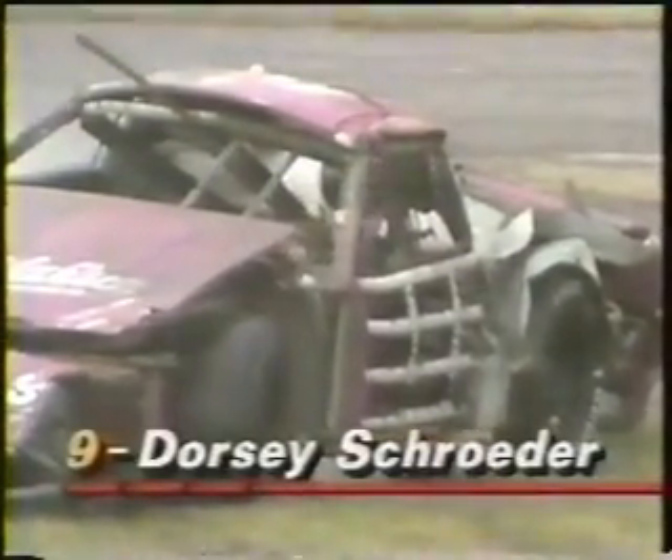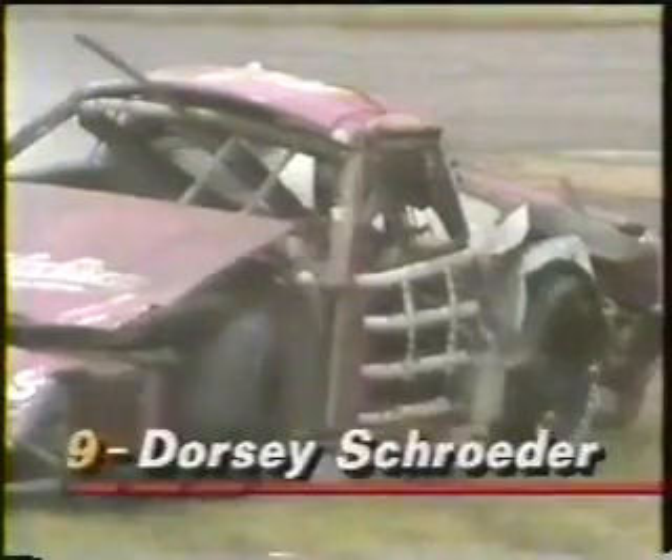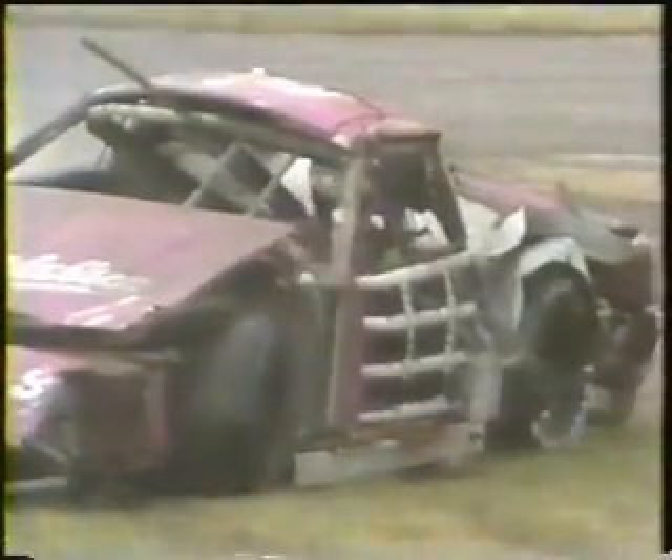Spectacular accident on the backside. It looks like Earnhardt is able to get restarted as the rest of the field comes back somewhat carefully to the line, and Dorsey Schrader appears to be okay as he reaches down and looks for his belts. But he's a bit stunned there. At least the car is still intact — you can see it all intact and he's moving, and that's always a good sign.